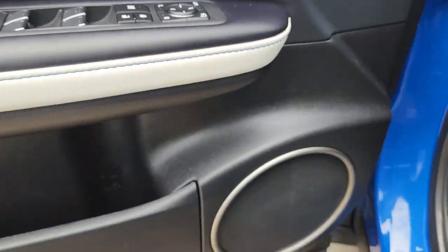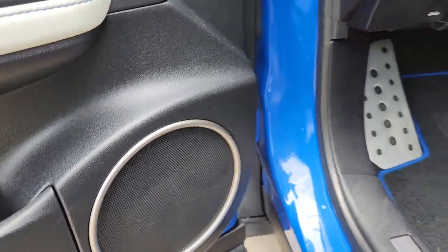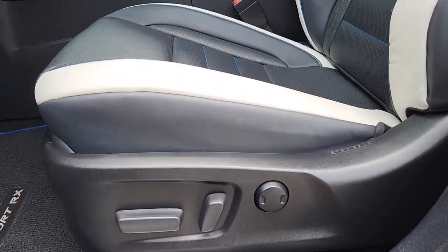Premium meets practical in this stylish and spacious RX. See for yourself when you take it out for a test drive. Our professional staff looks forward to giving you excellent service. Get ready!